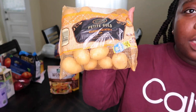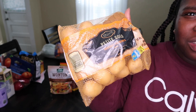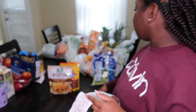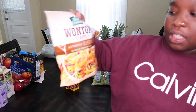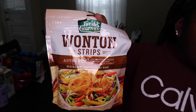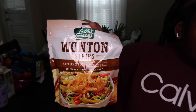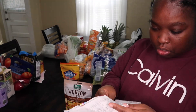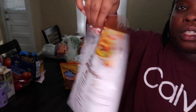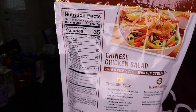I got a bag of golden potatoes and these were $1.02, which was really good — they must have been on sale. I also got some wonton strips to put in my soup. They are 35 calories with a serving size of two tablespoons, and they were $2.50.